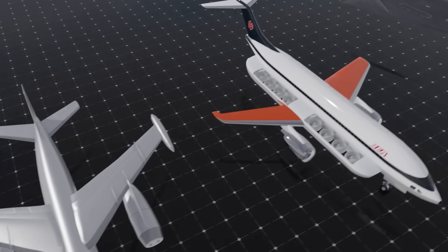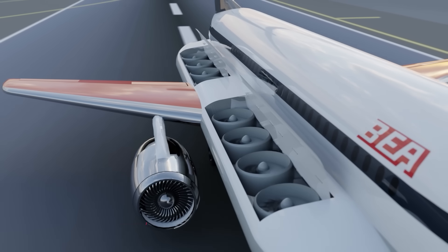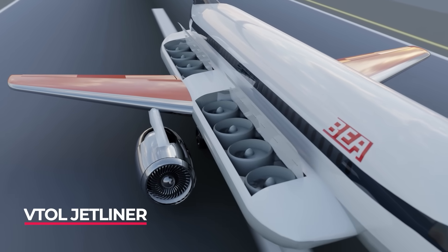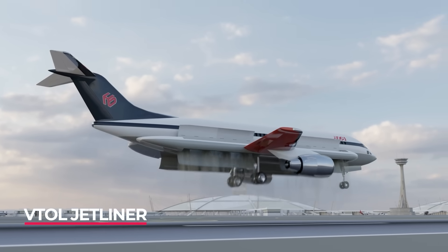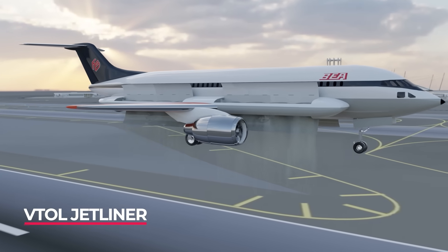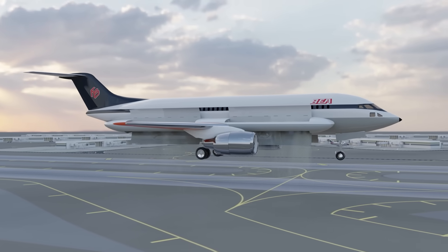Speaking of other commercial aviation designs is the Hawker Siddeley HS141. This VTOL commercial plane could take off vertically and carry 100 passengers throughout Europe. It would have not only changed aircraft design, but radically changed how we design airports as well.